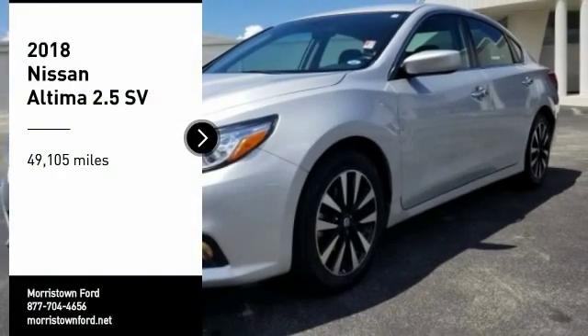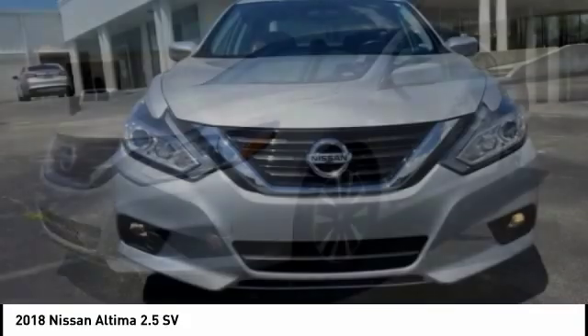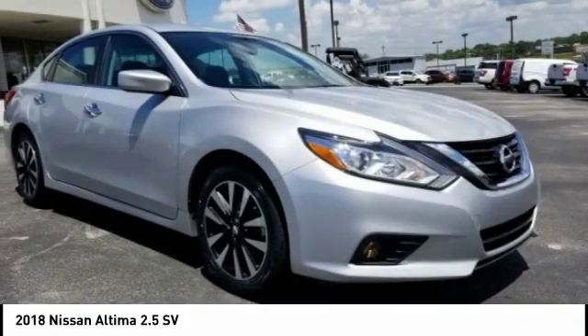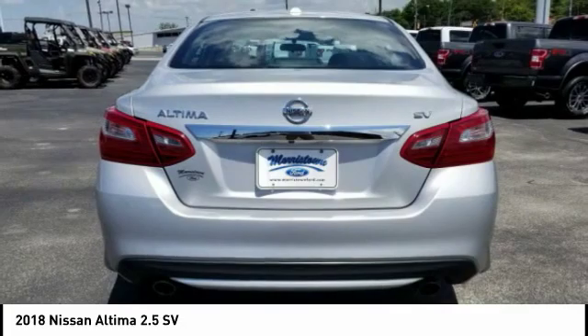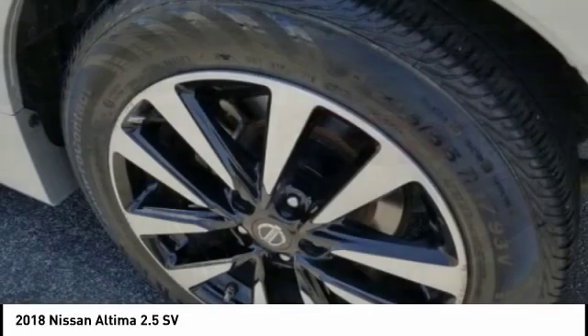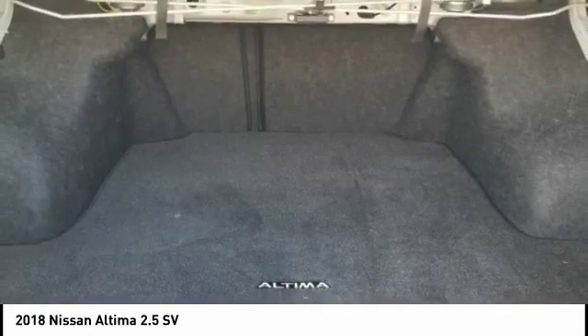Make a great choice today with the 2018 Altima. The Nissan Altima offers advanced features to make life easier, including push-button ignition, which comes standard. Combine that with a powerful V6 or efficient four-cylinder engine, six standard airbags, and over 5,000 quality and performance tests, and you'll see the Nissan Altima is made to drive and built to last.